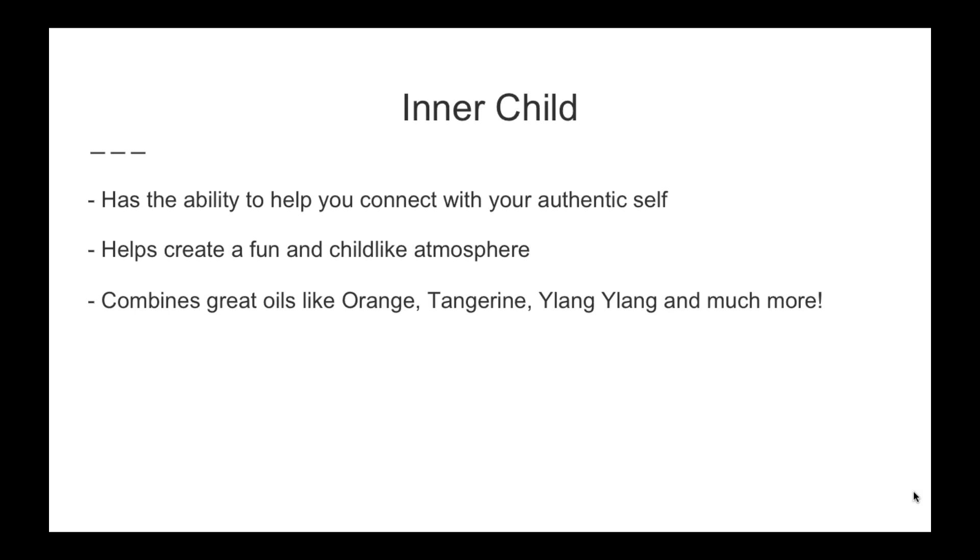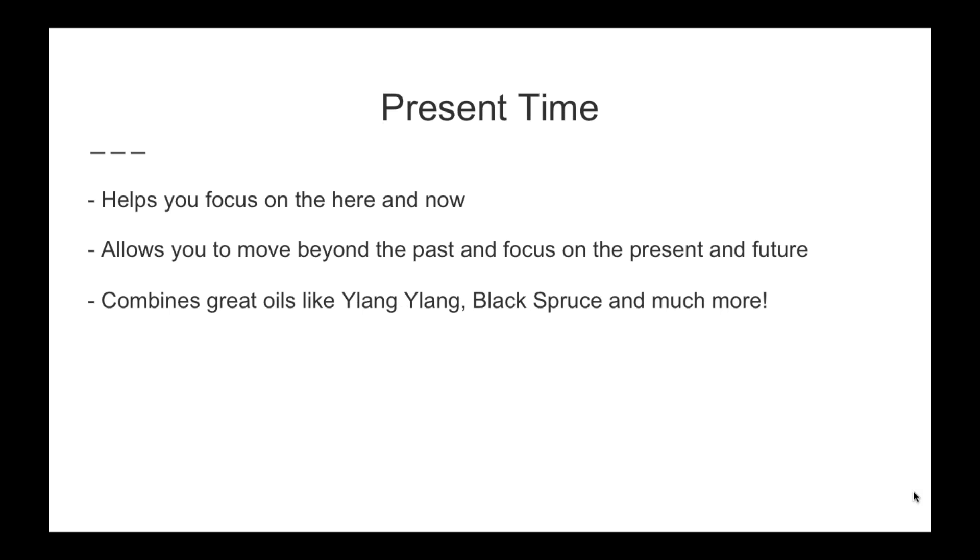Inner Child has the ability to help you connect with your authentic self — your roots and what makes you you. It helps create a fun and childlike atmosphere. Put it in the diffuser and it helps calm the mood in the house or set everyone on the right track. It's great when you're having conversations with your business builders or customers and you want everyone to really be true to themselves. It combines great oils like orange, tangerine, ylang-ylang, and many others.